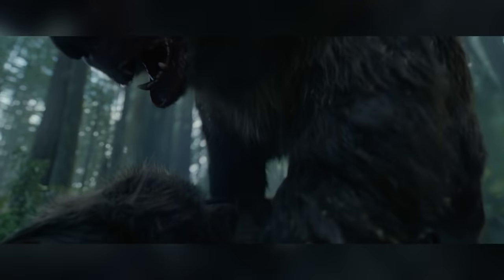And the fur was the biggest challenge. How wet would it be? How matted? How much debris caught in it? How much blood? And how the light would react to it? All with subtle details and nuances that had to be added.